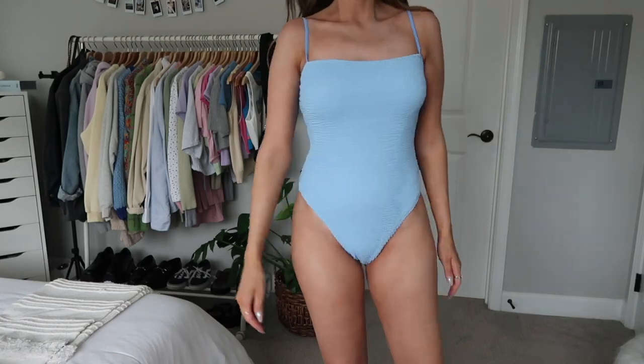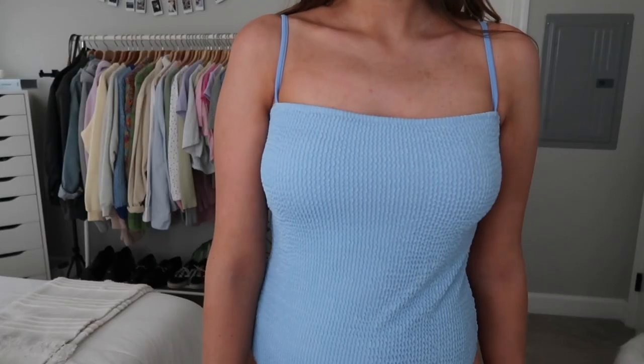The last item is a swimsuit — this blue one-piece. It's a really pretty light blue color with a scrunchie-type material, squared neckline, and thin adjustable straps. It has padding on the inside that is removable, and it's a full-coverage bottom, which I actually prefer over a super cheeky style. It fits really well, and there are situations where you don't want to wear a bikini — like paddle boarding or surfing — so I like having at least one good-fitting one-piece.